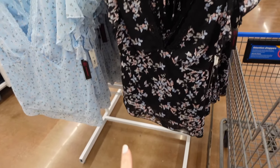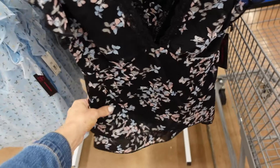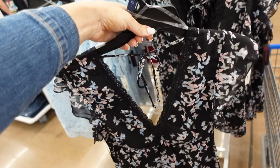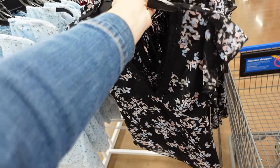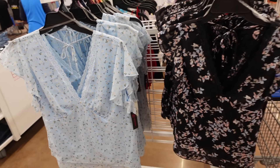Also new mesh tops from No Boundaries. These have that plunging V with the lace trim. Flutter sleeve, it's a lightweight, flowy material with no stretch. And then it also ties in the back. In this black, also comes in the light blue floral, and they're $11.98.